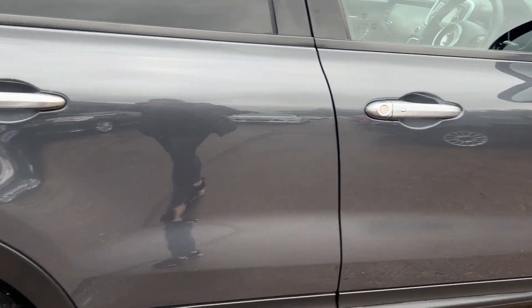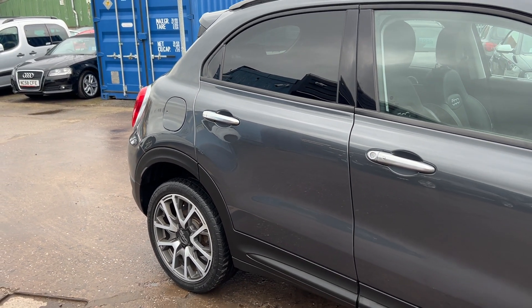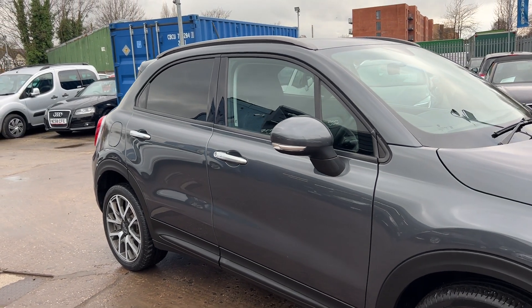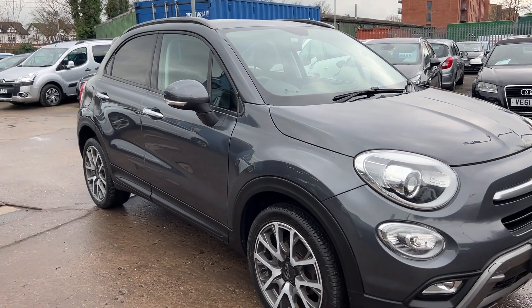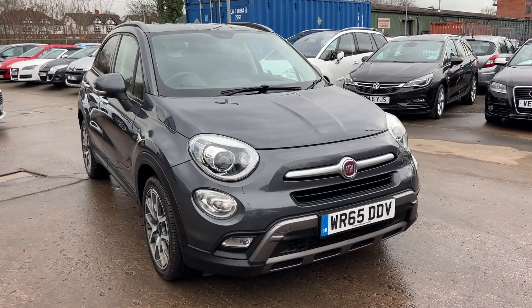We'll MOT and service the car for you when it's sold. Part exchange is welcome. Finance is available via our online calculator. The car has been HPI and mileage checked and we also include a free 12-month AA membership. That's available at Cantilever Car Centre, Station Mission Road, Thatchford, Warrington, Cheshire.